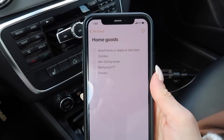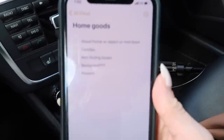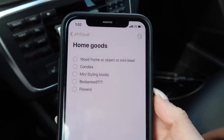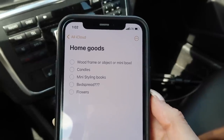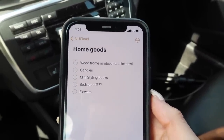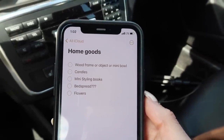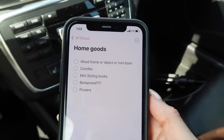Just to keep us organized — because if I go into HomeGoods without any organization I get overwhelmed — I'm really looking for a wood object or mini bowl, something light wood to match this chair I got for my office. I'll also pick up candles while I'm here, and mini styling books. I was also thinking about a bedspread for the office bed, but nobody's really coming to stay so we'll see. And flowers — I'm going to Trader Joe's for those. All right, let's do it.